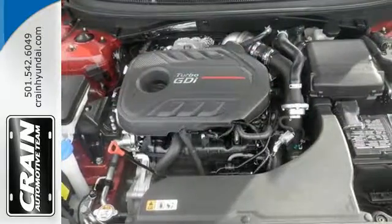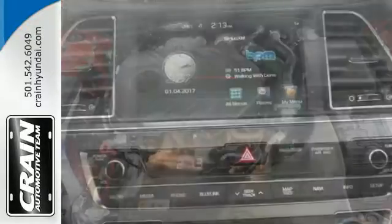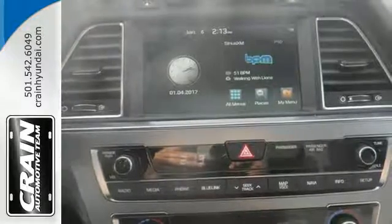Spaciousness is a pleasant surprise with class-leading room for five, their luggage, and the flexibility of the split fold-down rear seat.